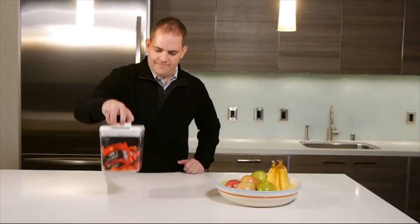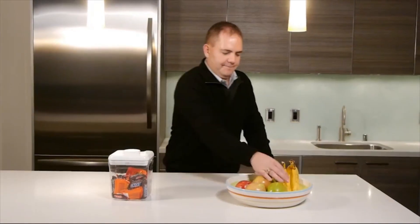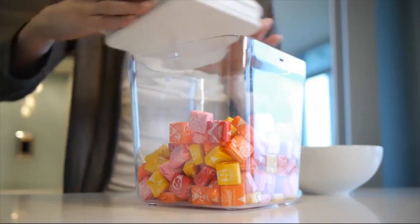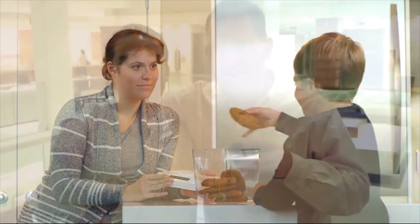I came up with the idea for the Kitchen Safe while completing my graduate studies. I was looking for something fun and easy to use to help with food cravings, lose a little weight, and live a healthier lifestyle, while still being able to enjoy the occasional snack. To design a product that lives up to the highest standards, I worked with Ryan, an engineer and classmate I met while studying at MIT.